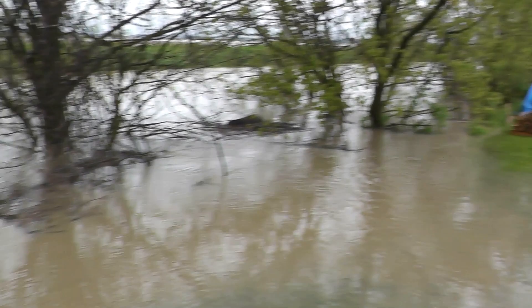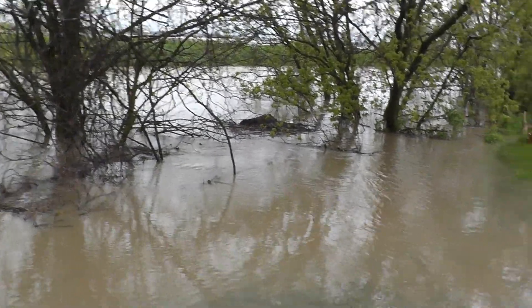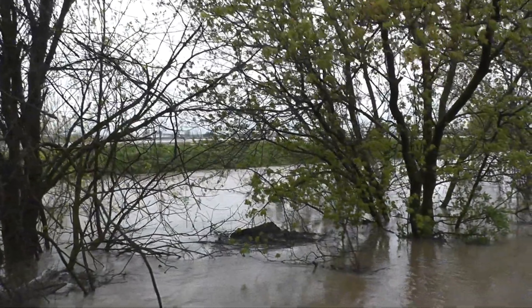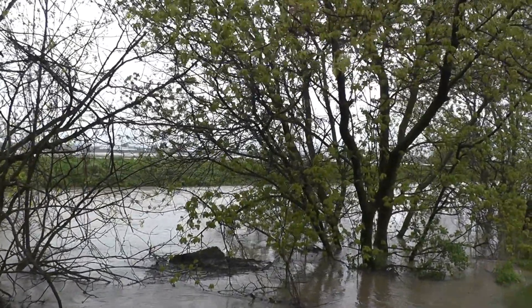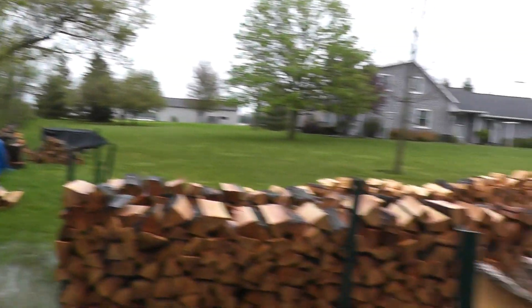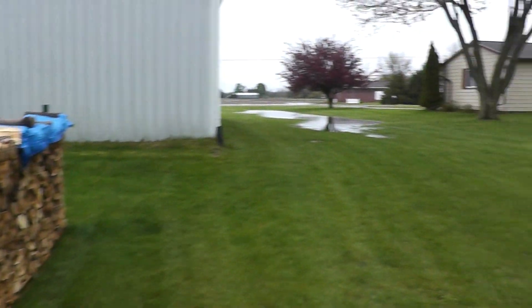More rain is expected into tomorrow morning, and then it's supposed to start clearing out. There's something floating down the creek right there — I don't know what it is. All right, so let me show you around here.